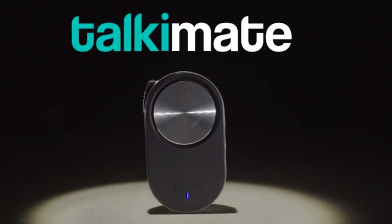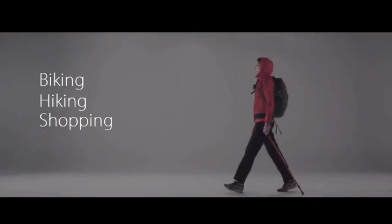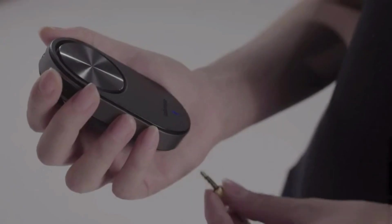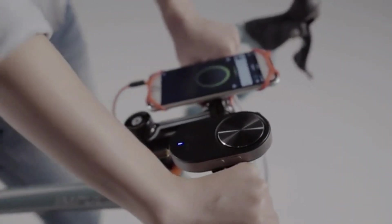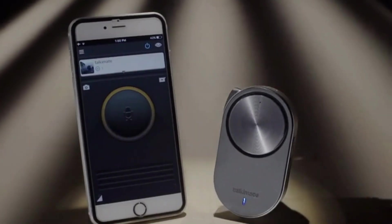Now you can do more with TalkieMate in your hand. Team communication while navigating on the road, biking, hiking, shopping, sightseeing, sharing special moments with your loved ones. Simply connect TalkieMate to your iOS or Android device and it will turn on by itself — you're ready to go with the PTT apps.